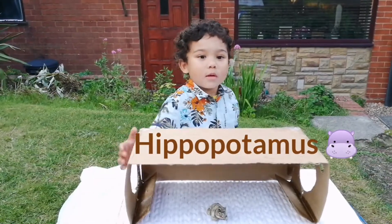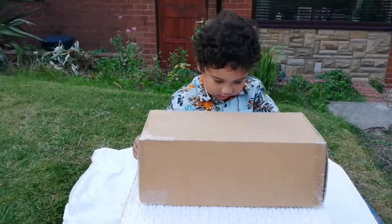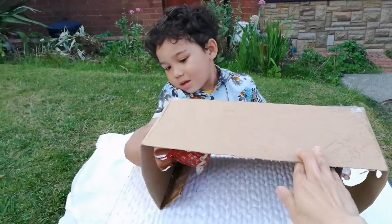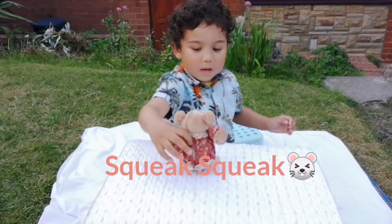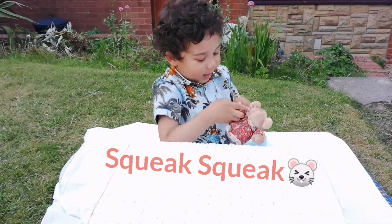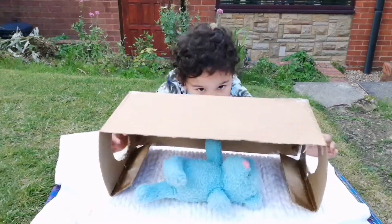Next animal — these animals they squeak. Yes, and they are small. What is it? Squeak, squeak. What is it? A mouse! Well done. Next animal.